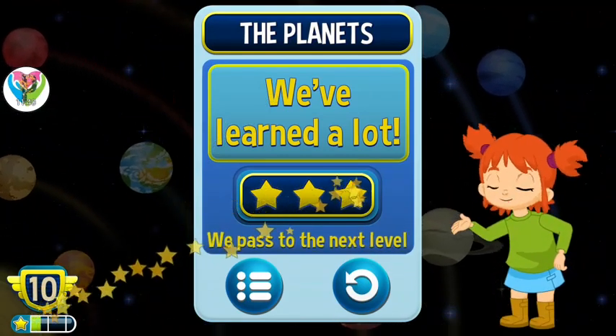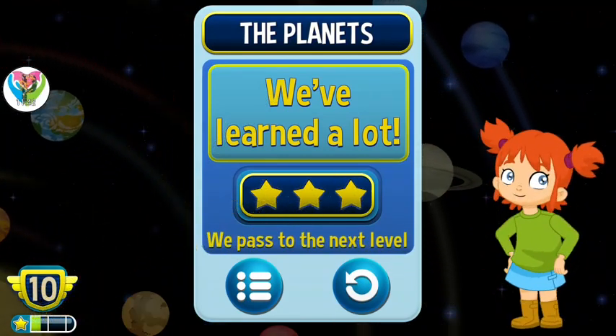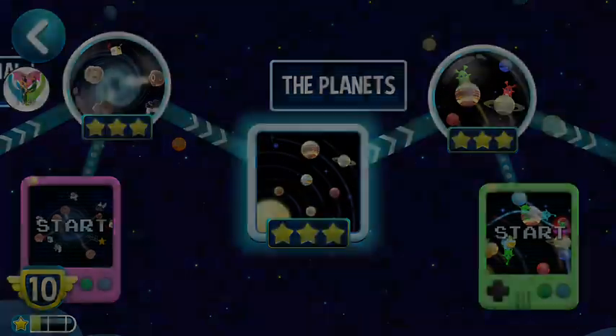Good job! We have learned a lot and made it to the next level. I'll see you next time.